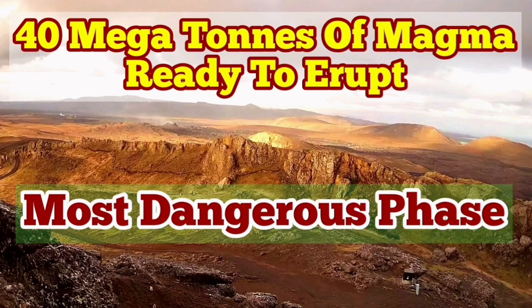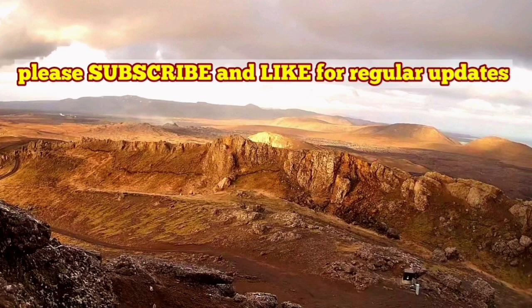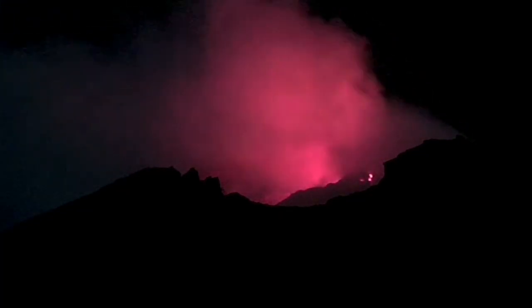The latest eruption in the Reykjanes Peninsula seems it's over. It's just a few glimpses of the lava we can see glowing through the dark, as you can see here. And these are all we will see for a few days, then probably it will extinguish. But already we have 40 million tons of magma,